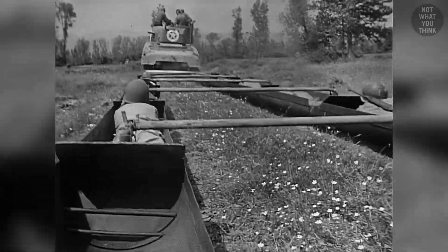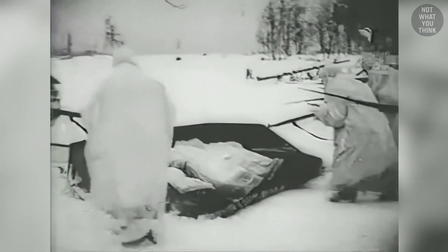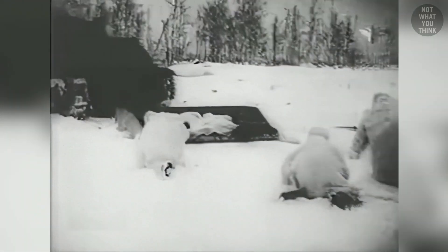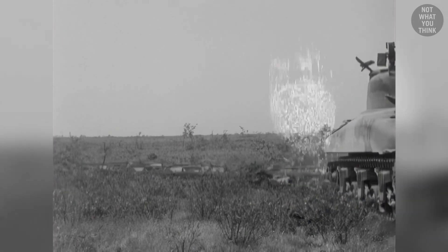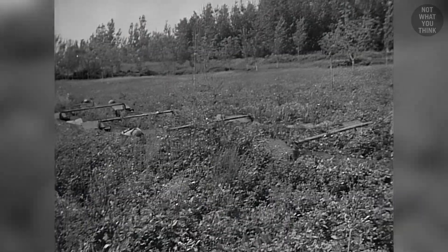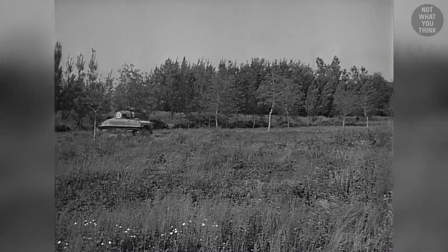Instead of running behind the tank, an infantry squad could accompany the tank without being exposed to small firearms. Similar to the armored sleds of the Red Army, where a single sled could carry soldiers over the snow and also be used by three or four people to take cover. But O'Daniel's battle sleds had more functionality. Soldiers were pulled forward in the path made by the tank's tracks, eliminating the risk of stepping on anti-personnel mines. In areas with tall bushes, they could be transported into the battlefield without being noticed.